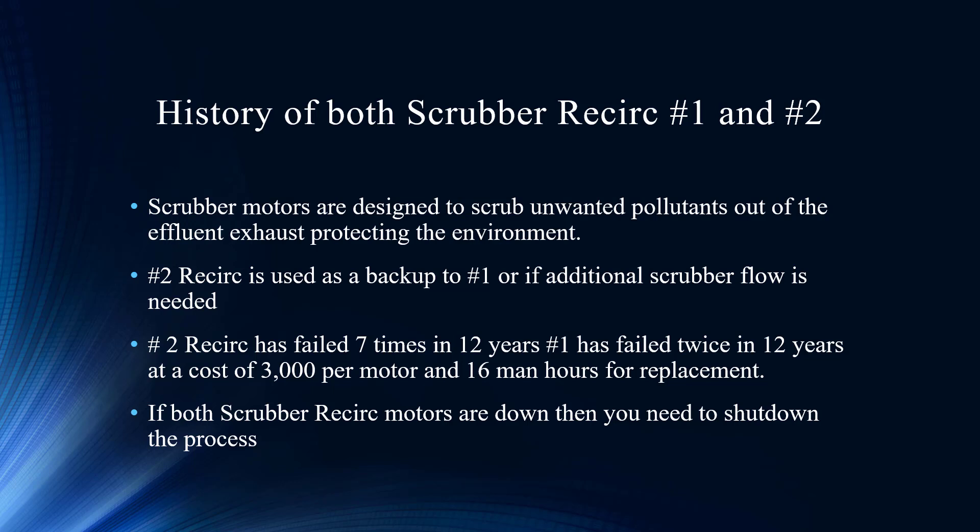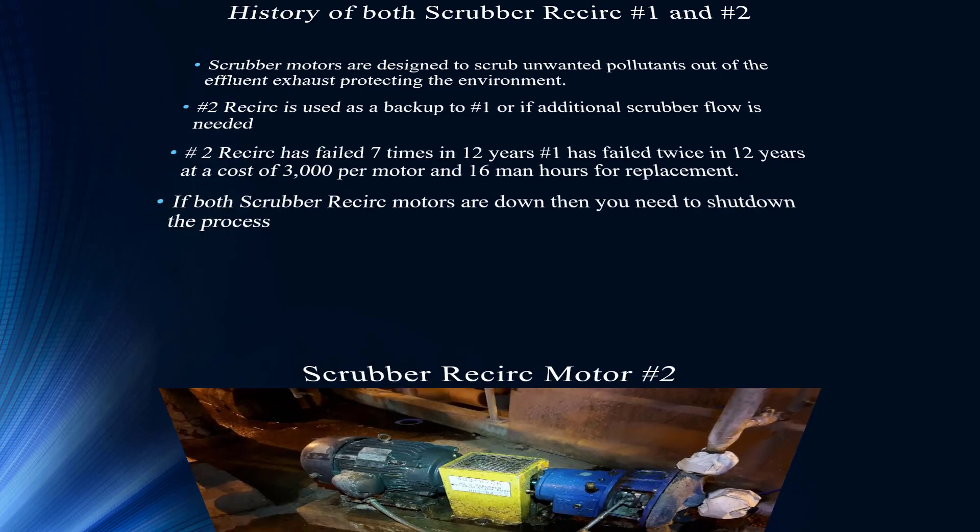The cost isn't that extreme — $3,000 — but 16 man-hours for replacement and some downtime add up. The production losses are the real concern: if you lose the scrubber, you can't scrub the pollutants, so you'll have to shut the system down. Loss of production could be big. That's why you want to get this solved.